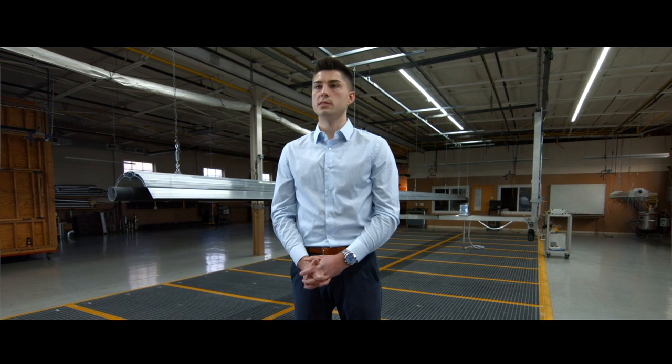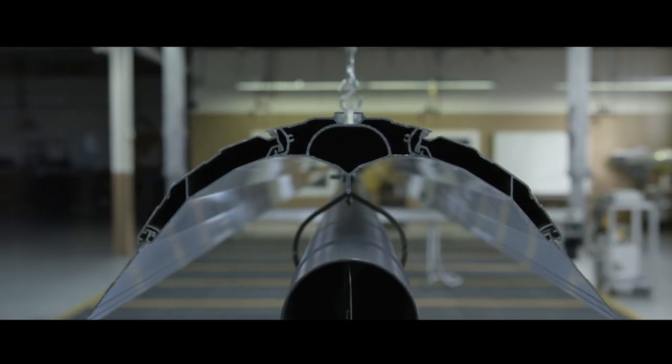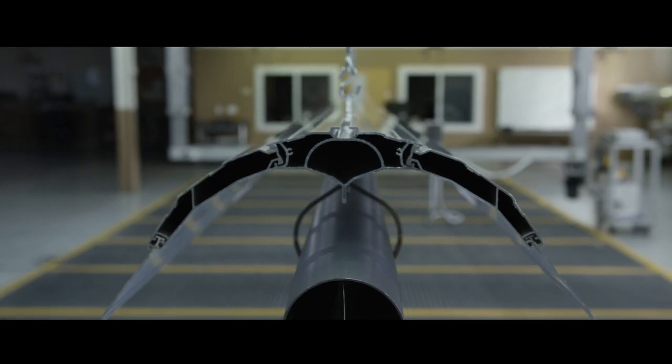Through the possibilities with extruded aluminum, we were able to create this void in the reflector. We not only decrease the convective heat by drawing for preheated air, we are also reducing the conduction and have been able to take our clearance to combustibles down from a six-inch top clearance to a two-inch top clearance.